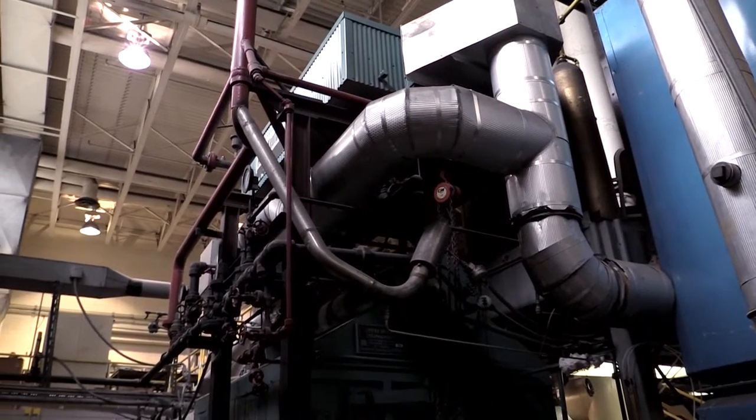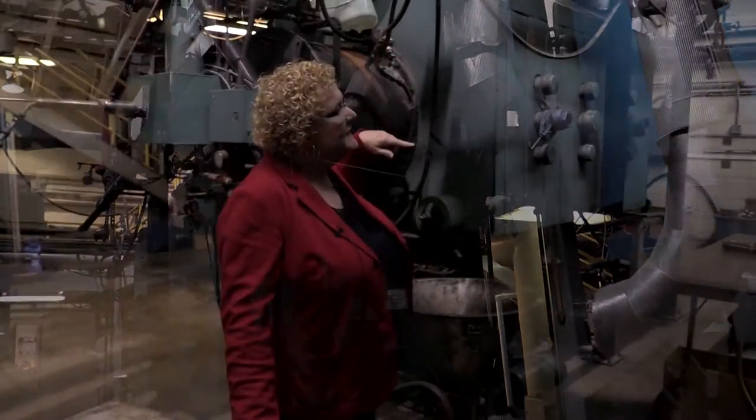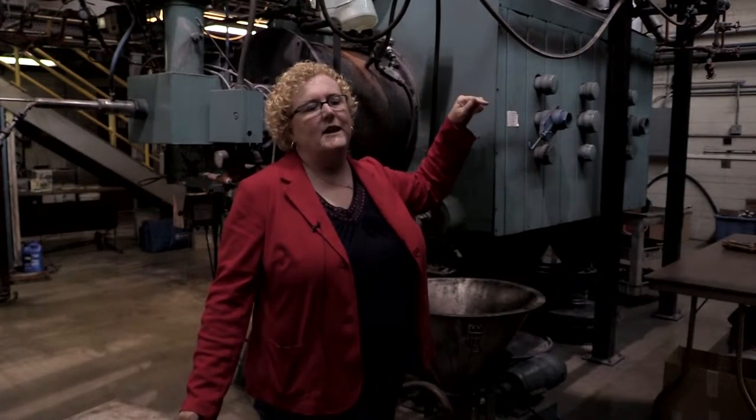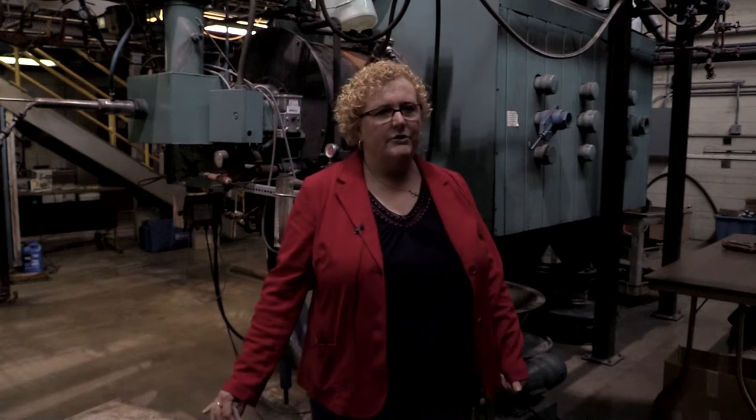We have a unit for burning the material — it's injected in, and then the material heats up some kind of steam or water to make steam. The steam will go through and turn a turbine, and essentially make electricity generation.